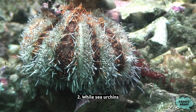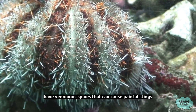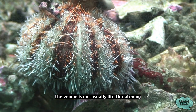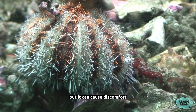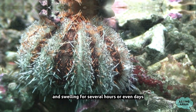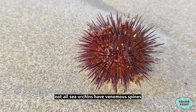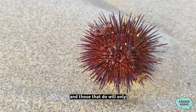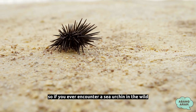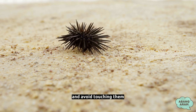Fact 2: While sea urchins are not typically aggressive towards humans, some species have venomous spines that can cause painful stings. The venom is not usually life threatening, but it can cause discomfort and swelling for several hours or even days. However, it's worth noting that not all sea urchins have venomous spines, and those that do will only use them if they feel threatened. So, if you ever encounter a sea urchin in the wild, it's best to observe them from a safe distance and avoid touching them.